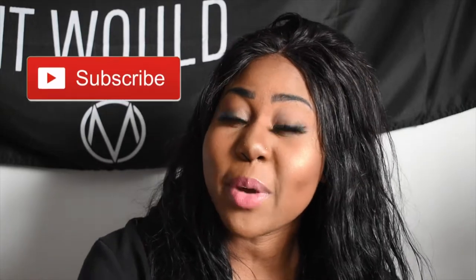Hi guys, welcome back to my channel. Thanks for tuning into this video. My name is Mercedes. Today I'm going to be doing an inventory unboxing from one of my vendors — I'm going to show you some pre-made glosses that I just got and open them here on camera. If you haven't already, please subscribe to my channel using the red button down below.